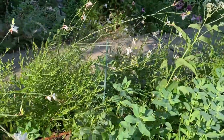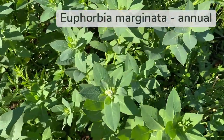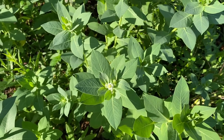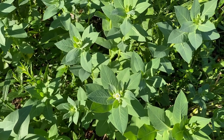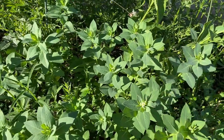This plant is euphorbia, or snow in the mountain. It is a native plant but it is quite an aggressive self-seeder. So if you plant it or start from seed, you're definitely going to have to pull out the seedlings and thin it — but it's beautiful. It's just starting to bloom and when it's in completely full bloom it has these beautiful white tops.